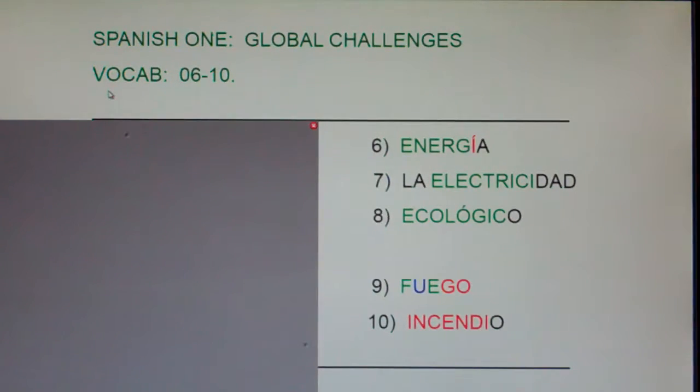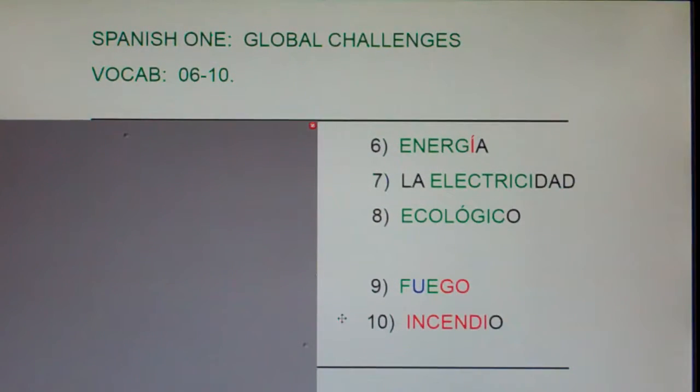Spanish 1, Global Challenges, vocabulary words 6 through 10. I'm going to say each of these words in English, then Spanish, and clap, and I'd like you to repeat with me.